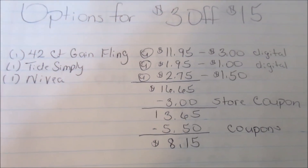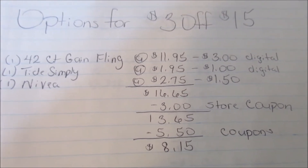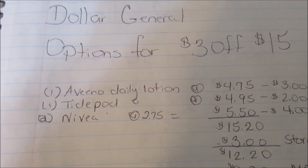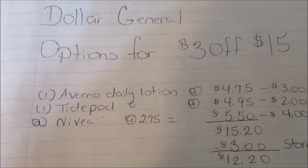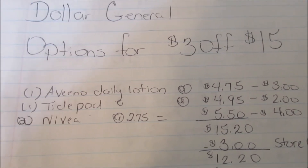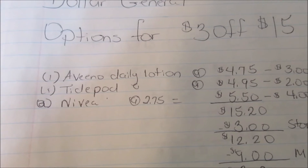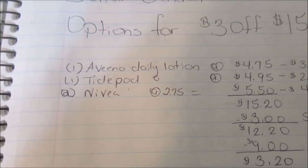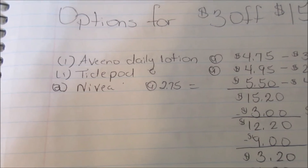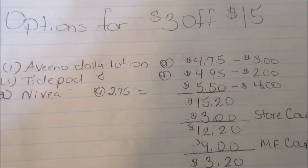Now let's move on to option number two. For option number two, you are going to purchase one Aveeno daily lotion, which is $4.75; one Tide Pod, which is $4.95; and two Nivea, which are $2.75 each, and they're going to come out to $5.50.